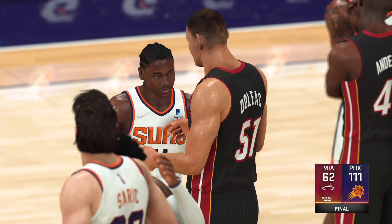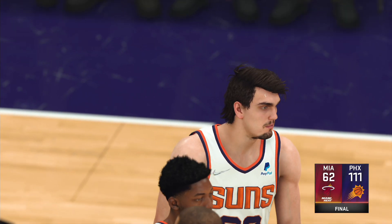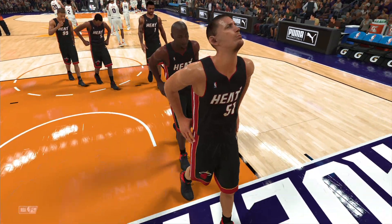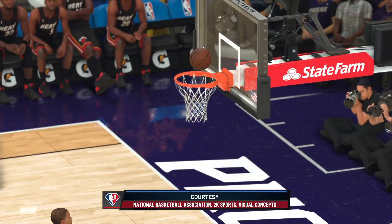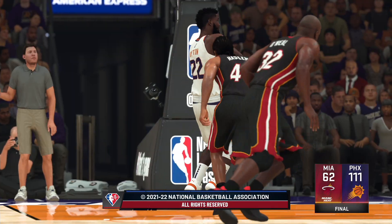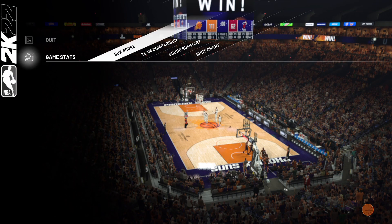We saw the outstanding defense and a loaded offensive effort — they were just dominant out there. For Brent Barry, Grant Hill, and Allie LaForce, this is Brian Anderson. Thank you for watching this 2K Sports presentation of the NBA. We'll see you next time — have a great evening.